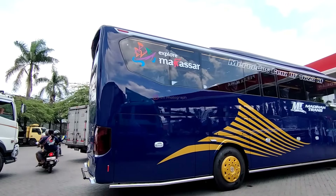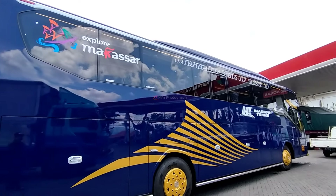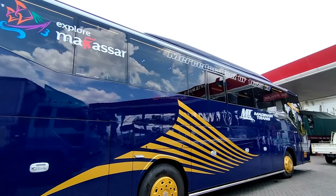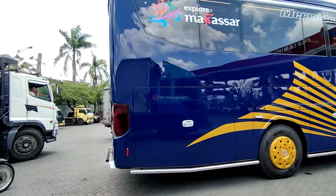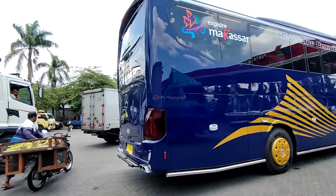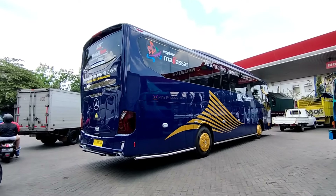Kemudian untuk posisi pintu daruratnya ditaruh di tengah juga. Ini unit keempat dari Madinatrans yang pesan di karoseri Moro Dati Prima Malang.